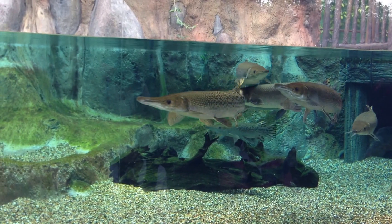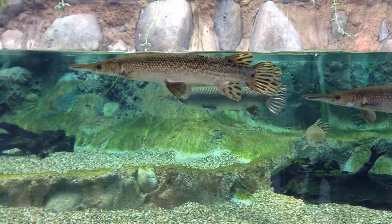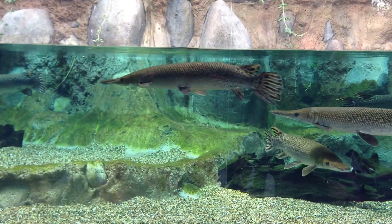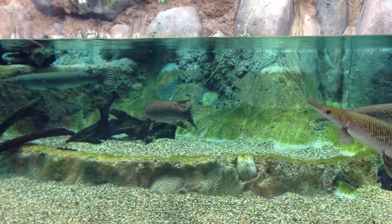For them, if you look at them, they have this — look at the scales on the body. These scales are what we call the ganoid scales. They're diamond-shaped and they're interlocking strongly together. It acts like an armor for this fish.